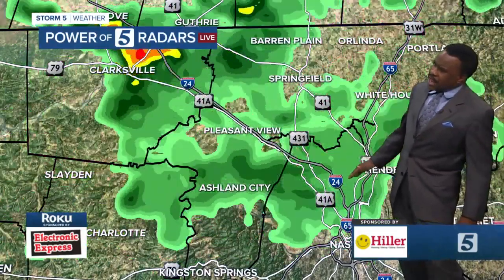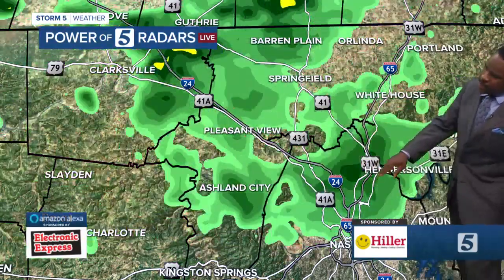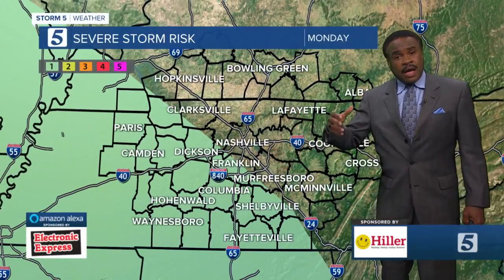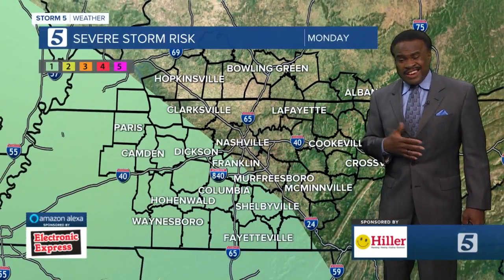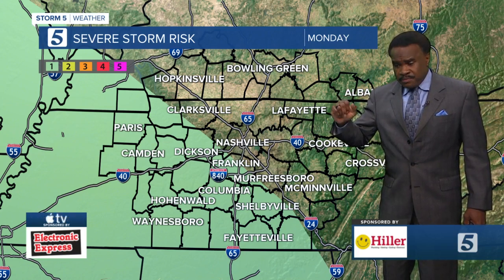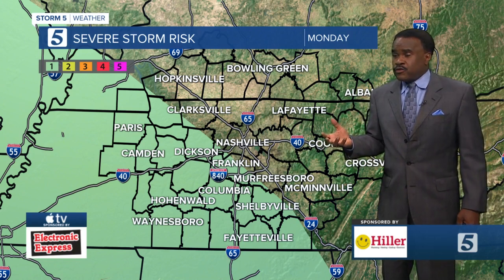Just north of downtown, along I-24 and I-65, some light shower activity back up through the Joelton area and back up toward Goodlettsville and then back over toward the Rivergate area. As we go through the day, a couple of storms could be on the strong side — nothing widespread severe, but as this energy comes in and mixes with a very moist air mass, one or two of the storms could be on the strong side.